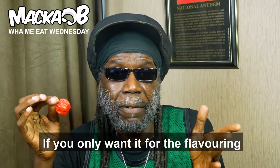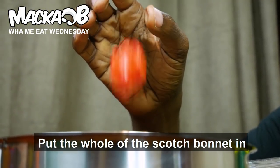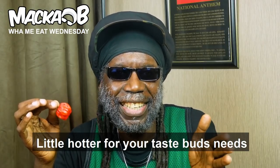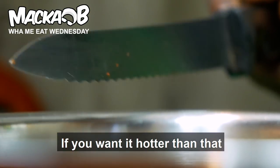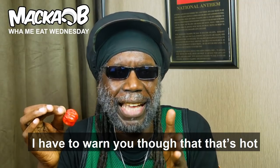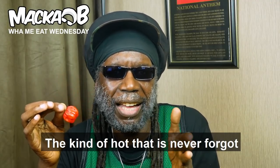If you only want it for the flavoring, put the whole of the Scotch Bonnet in. A little hotter for your taste buds' needs, cut it up and remove the seeds. If you want it hotter than that, put the seeds as well in a pot. I have to warn you, though, that that's hot — the kind of hot that's never forgot.